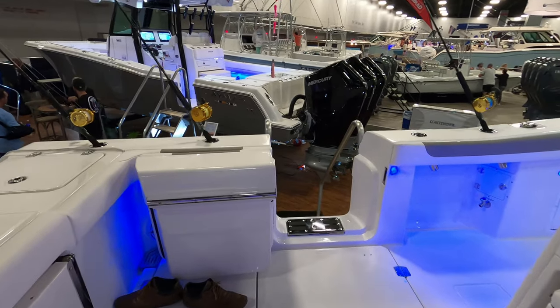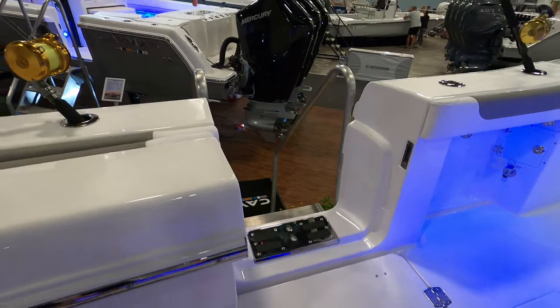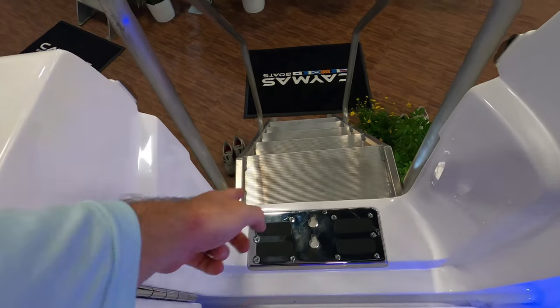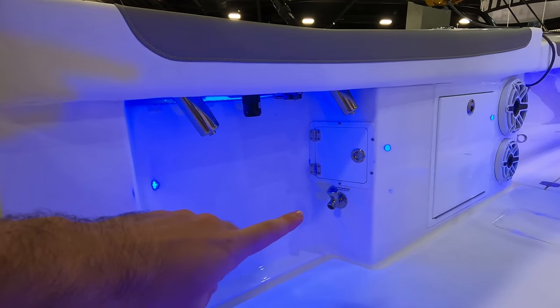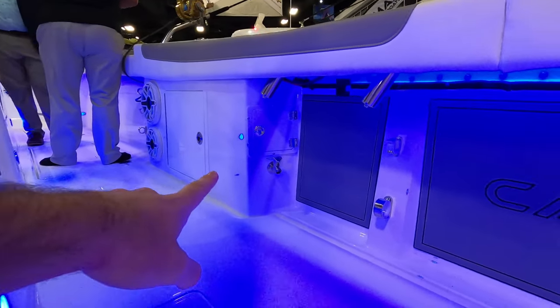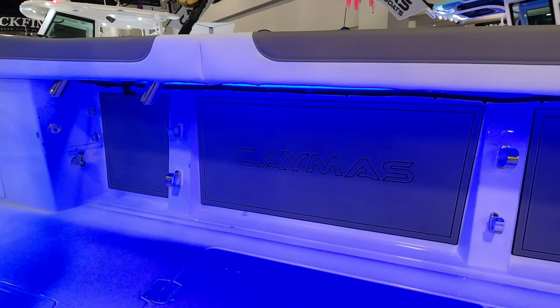Pretty standard with modern boats, there's a tuna door for easy water access, with an attachment point for a ladder so you can hop off at the sandbar. On the port side, we have raw water access, and on the starboard side, fresh water along with storage for boat brushes, poles, and gear.